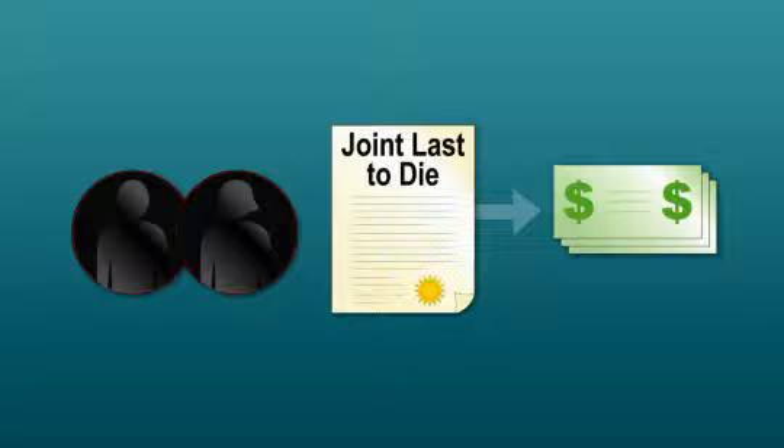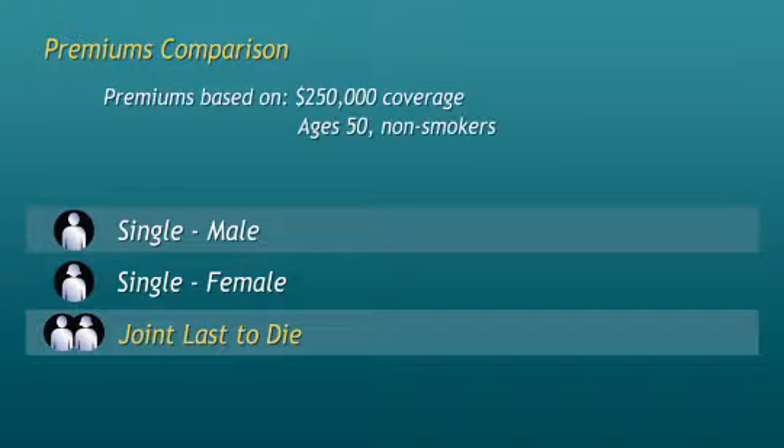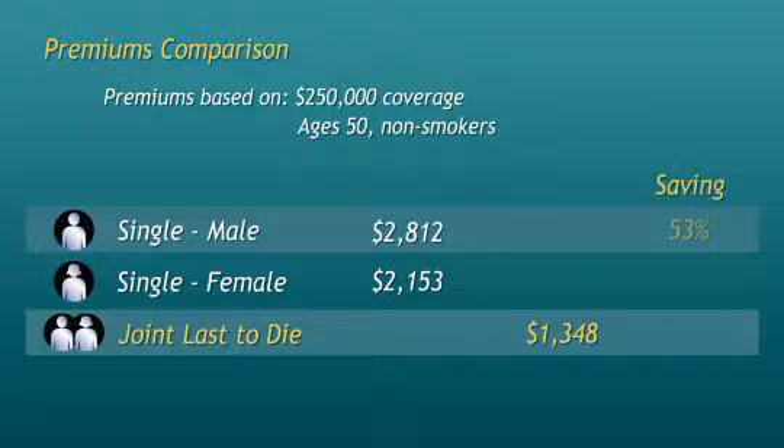As a result, the cost of this type of insurance is considerably less than single life insurance. Premiums for joint last-to-die life insurance can be significantly lower compared to single life coverage. For example, purchasing $250,000 of permanent insurance on the single life of a husband would cost $2,812 per year. However, if $250,000 of insurance were purchased on a joint last-to-die basis, the cost would be $1,348 per year — a savings of 53% for the husband and 37% for the spouse.